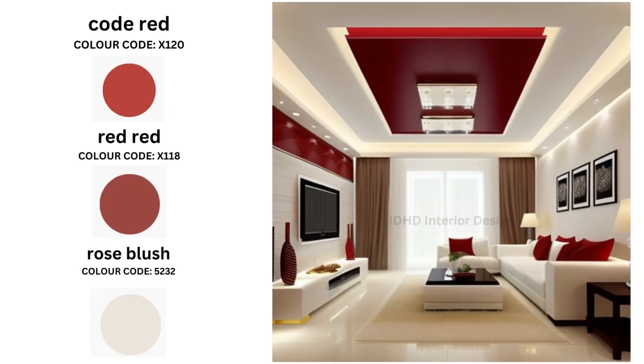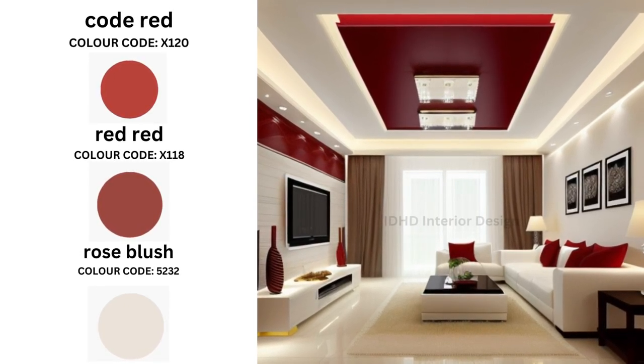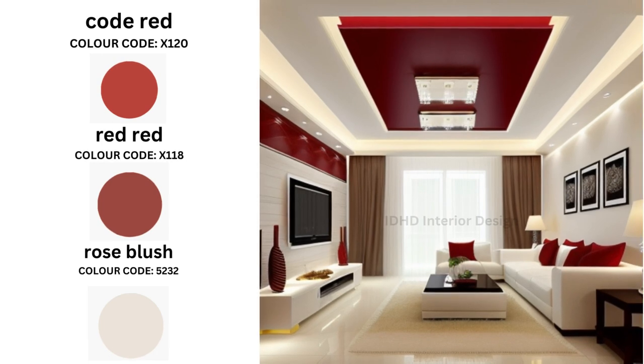Red is a color of passion and our next combination features stunning shades of red: Gold Red and Rose Blush. To create a bold and dramatic look, it's an excellent choice for a contemporary or eclectic interior, adding intensity to your space. For this color combination, choose furniture with white or black finishes to create a contrast with the red walls, and use bright lighting to highlight the bold colors.